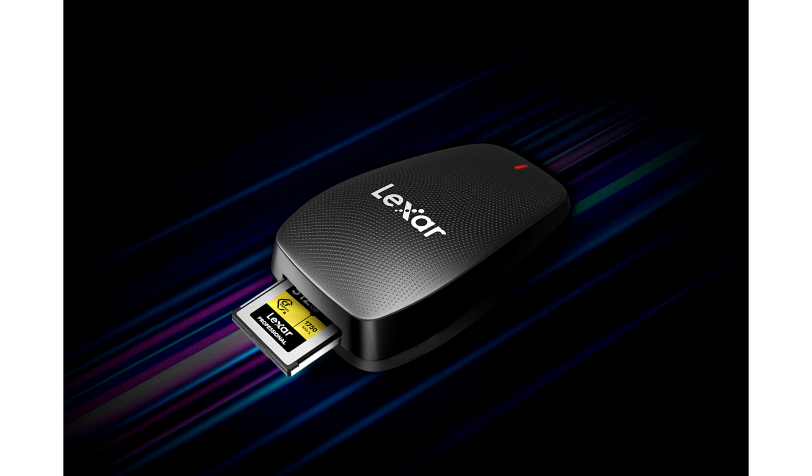It transfers from your CFexpress Type-B card to your computer at USB 3.2 Gen 2x2 speeds, supercharging your workflow from location to post-production. This professional-level reader includes both a 2-in-1 USB Type-C to USB Type-A cable and USB Type-C to USB Type-C cable for seamless port-to-port connection with your laptop or PC.